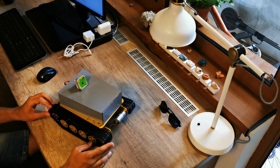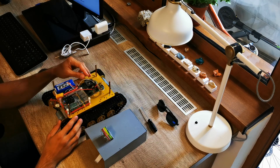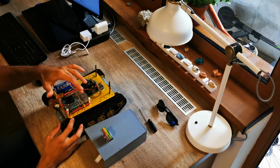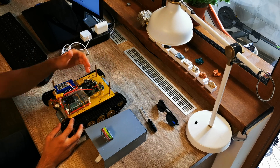Now let's peek inside to see the rest of the electronics. Inside the robot we have the custom electronics, which communicates with the Raspberry Pi and with the H-bridge below, which controls the motors directly.